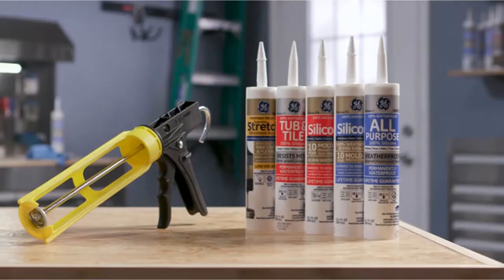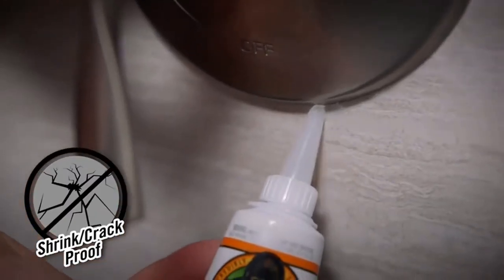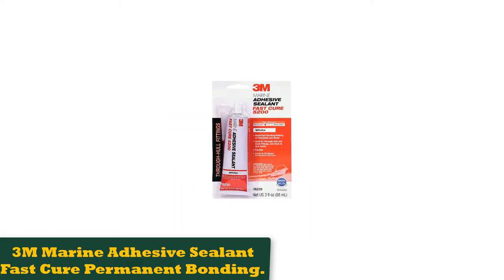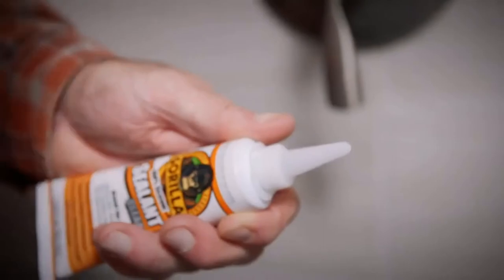We found it was barely noticeable, and the fact that it remains flexible and won't yellow leads us to believe it'll stay unnoticeable. While it's not paintable, this product will work on any seam that needs to be waterproof but doesn't need a coat of paint. We also liked that it flowed well, was easy to tool, and was not too sticky to tool with a wet finger.